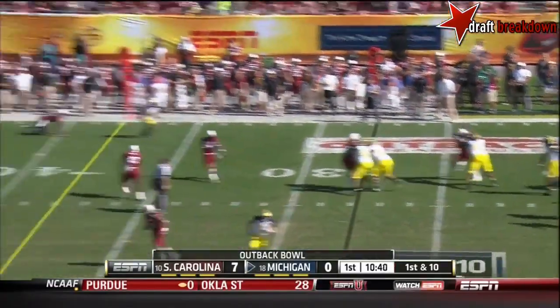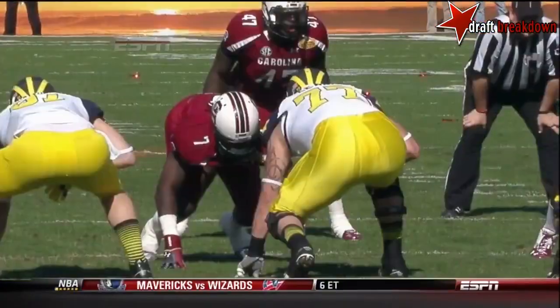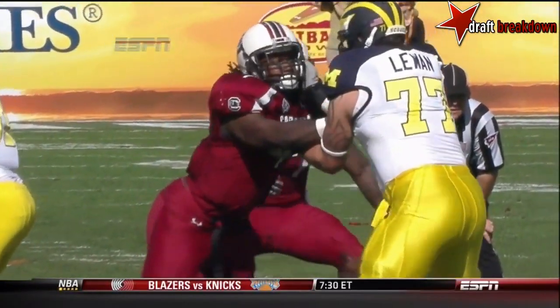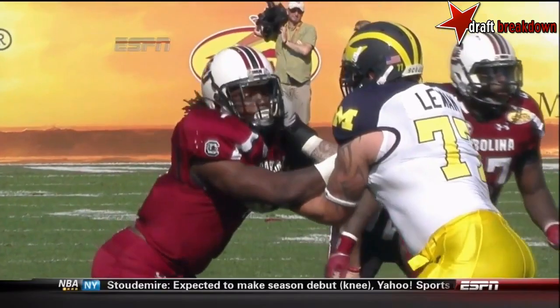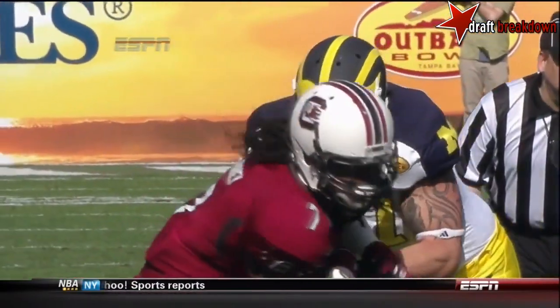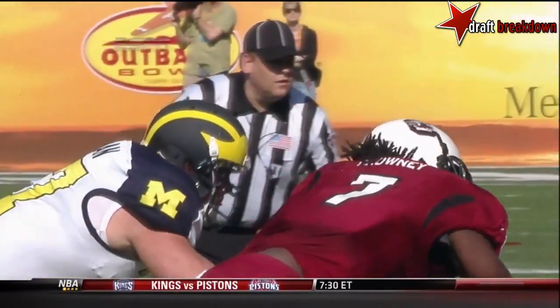First down, it'll be a throw, and the defensive back — X-O matchup: Clowney versus number 77, Taylor Lewan. This is the matchup every pro scout is looking at. Lewan's got a chance to make a lot of money today as he considers coming out in the NFL draft.